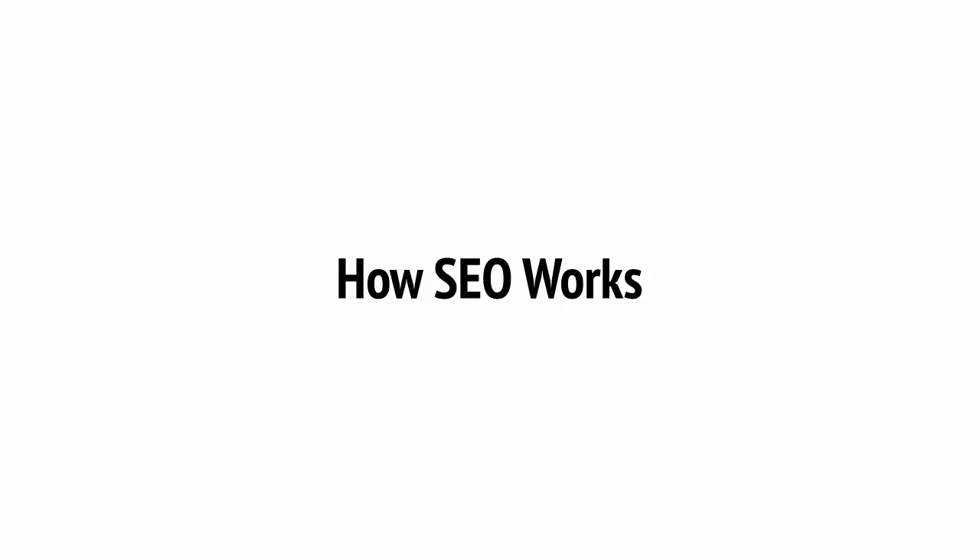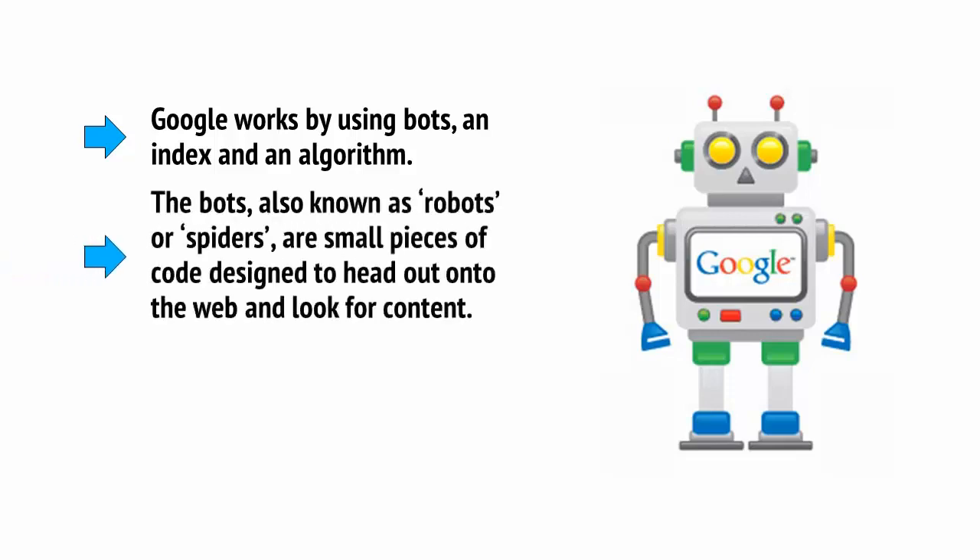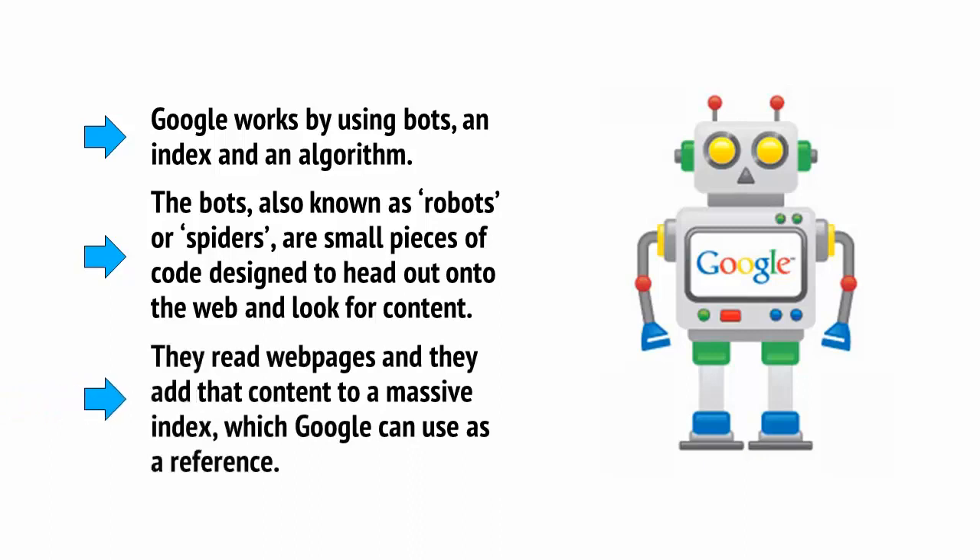SEO essentially works by attempting to second-guess the algorithms used by Google to decide which sites to index and where to rank them. Google works by using bots, an index, and an algorithm. The bots, also known as robots or spiders, are small pieces of code designed to head out onto the web and look for content. They read web pages and add that content to a massive index which Google can use as a reference.